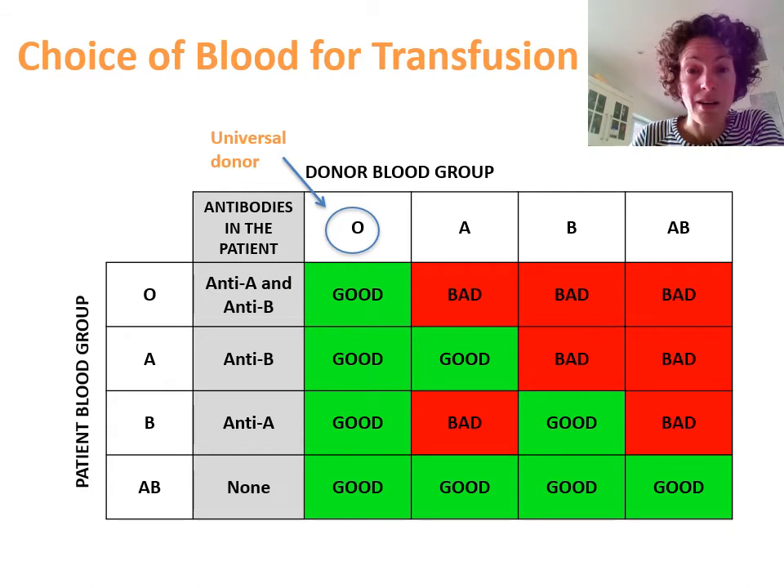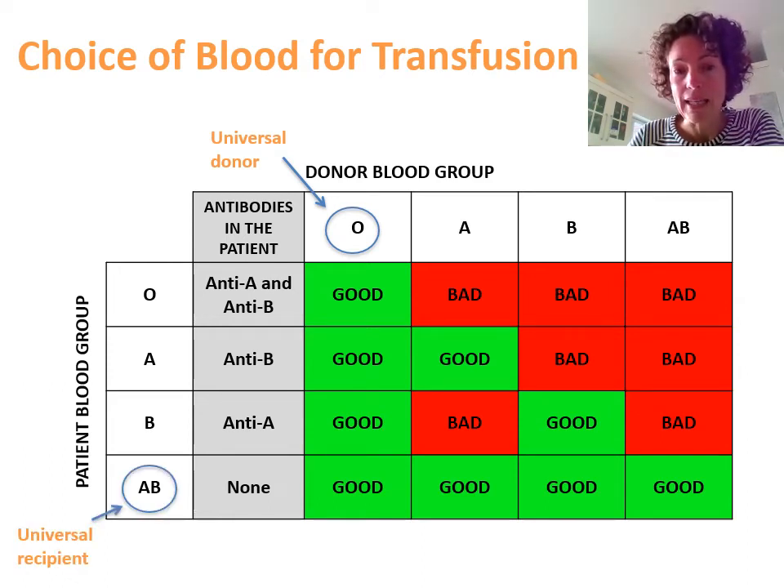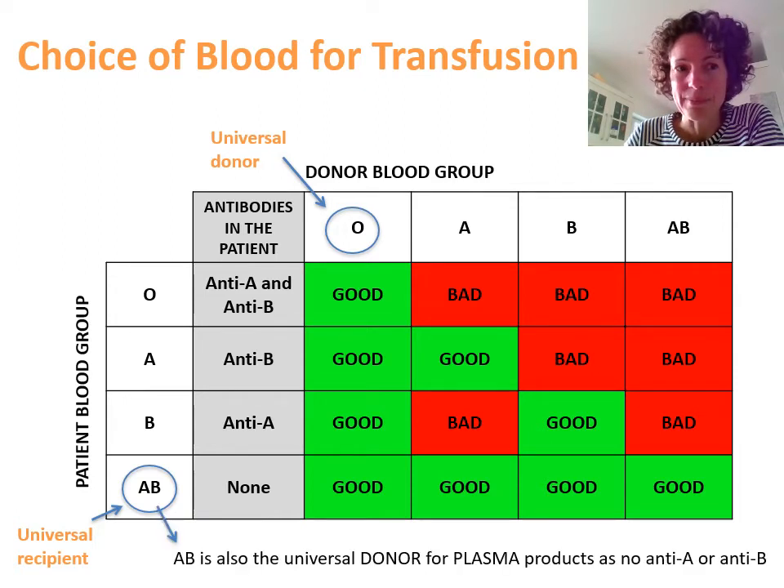ABO blood group antigens are essential when thinking about universal donation. The universal donor for red cells is blood group O, because that lacks the A and B antigens so it can be received by anyone. A patient who is blood group AB will have no anti-A or anti-B antibodies, so they could receive blood from any blood group. For plasma products you're interested in the antibodies, so blood group AB is the universal donor for plasma, although this blood group is very rare so we use blood group A as our universal donor for platelets and plasma products. You should only give group O plasma to patients who are group O, because of the naturally occurring anti-A and anti-B.